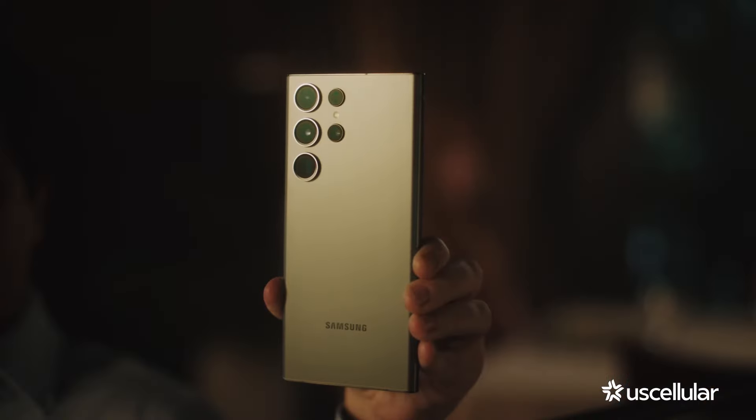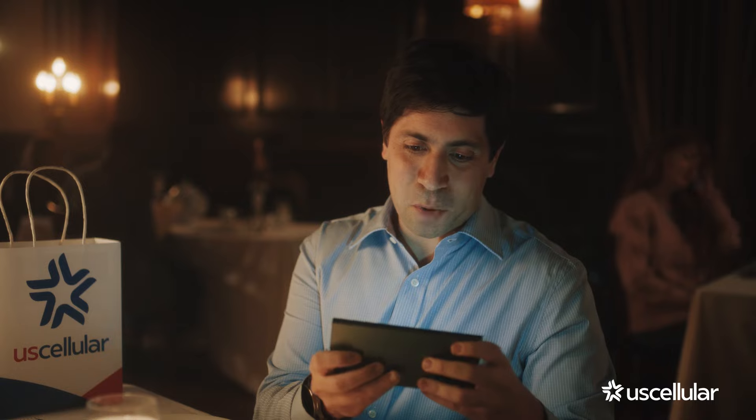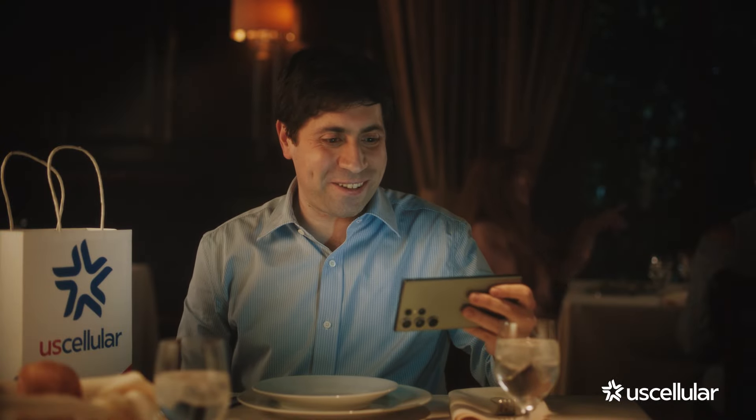I just got the new Samsung Galaxy S23 Ultra from U.S. Cellular. With the most powerful processor yet, it can game smoother than ever. With nitography, it can take selfies in low light. And with a longer battery life, it can stream my favorite shows around the clock.